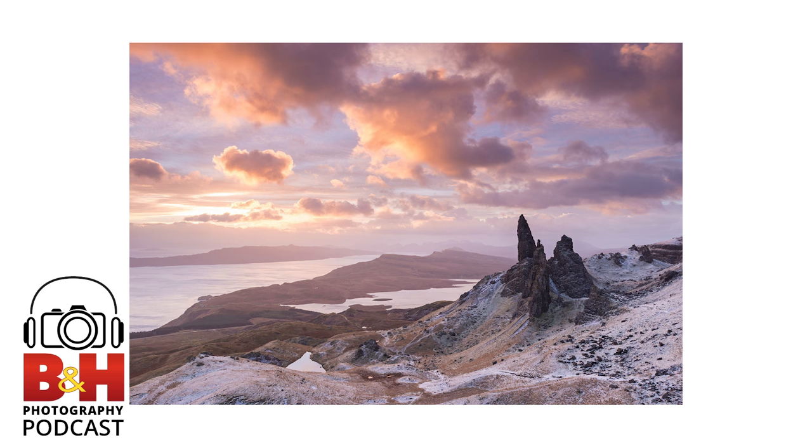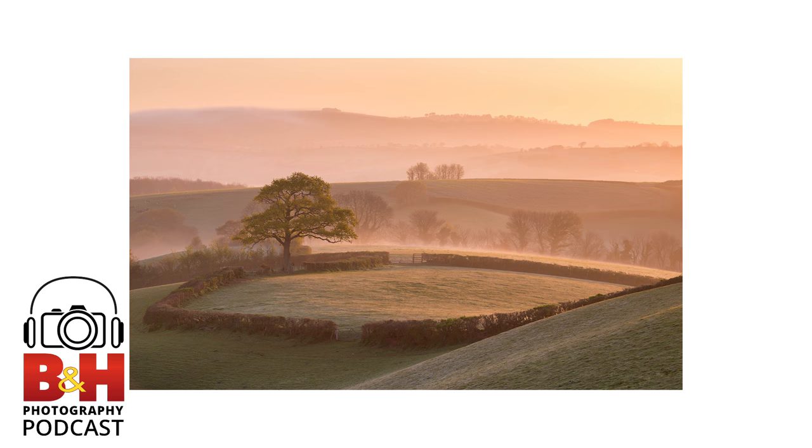I don't do a lot of post-processing at all, and I want to keep it to a minimum because I spend half my life sitting in front of the computer. I know there are lots of things photographers do with post-processing — layers and all sorts — but I just don't want to do it. Can I jump back to talk about grad filters, and specifically their limitations versus blending exposures — how do you handle it?